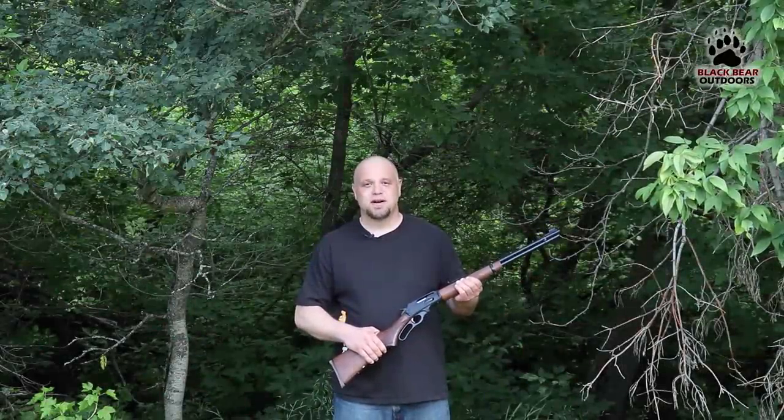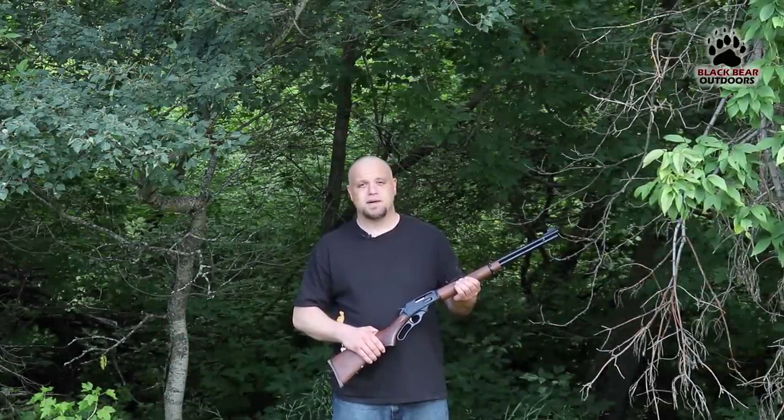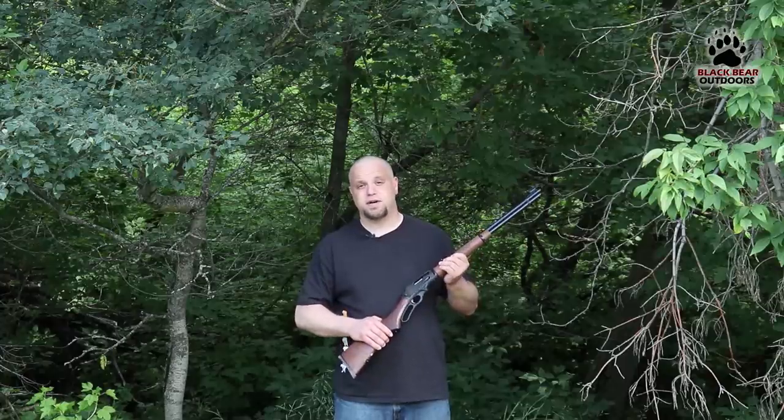Alright folks, now that we've made short work of our train rob environments, it's time to get on with today's topic. Welcome back to Black Bear Outdoors. Today we're looking at a bit of a classic — this is the Marlin 336 chambered in 30-30 Winchester.